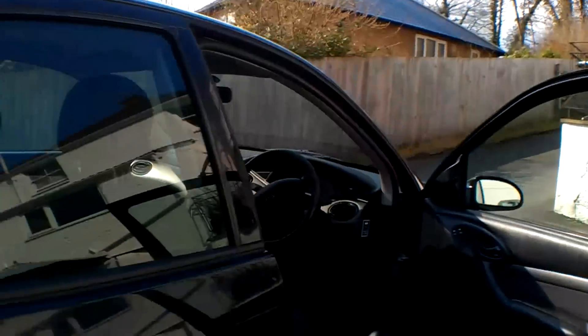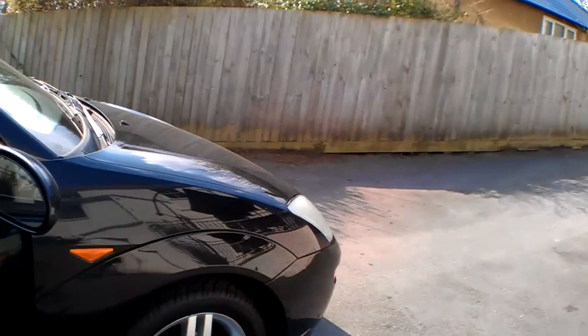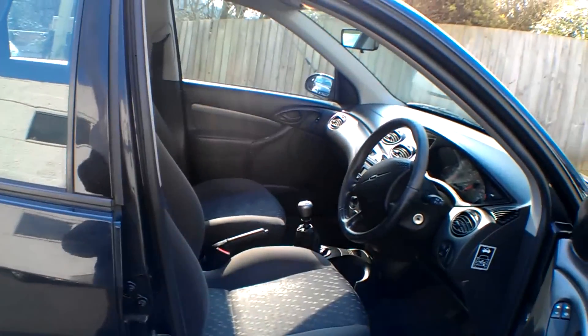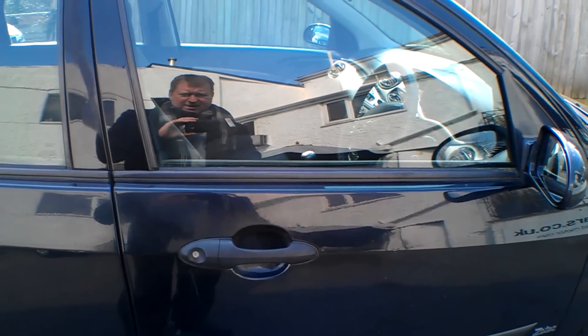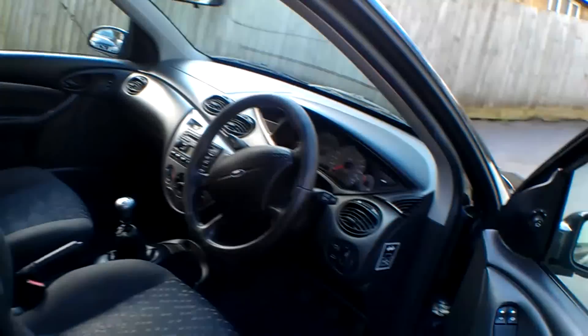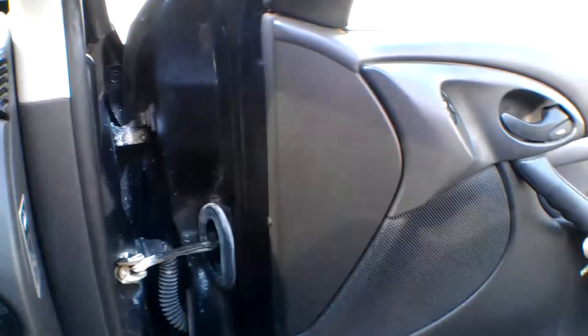The car has two keys and the remote central locking works - open and close, all good. The pedal rubbers are in fair order. Electric windows and electric mirrors are fitted.